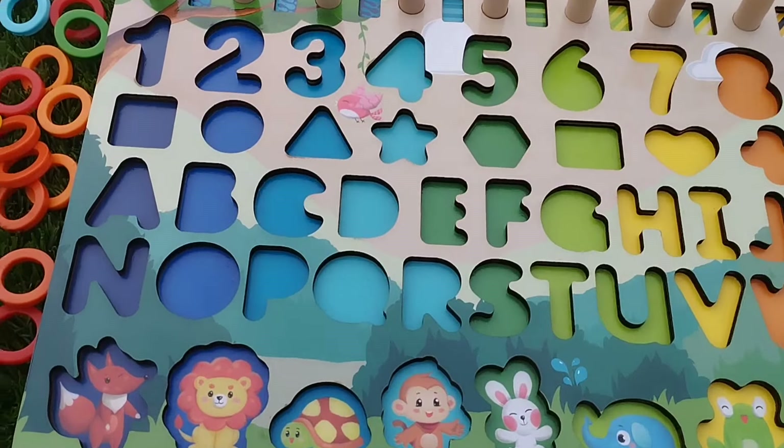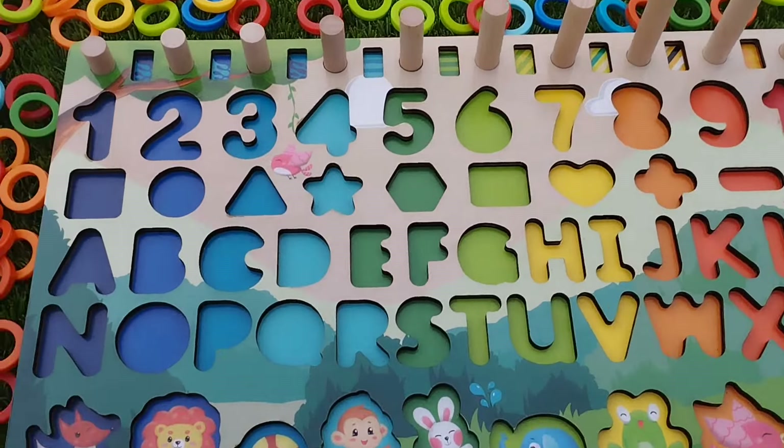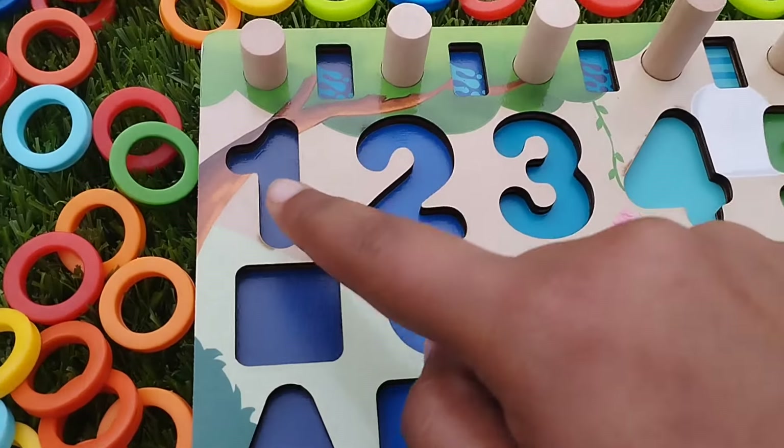Today we have a wooden number puzzle. We have wooden numbers, shapes, and some colors.